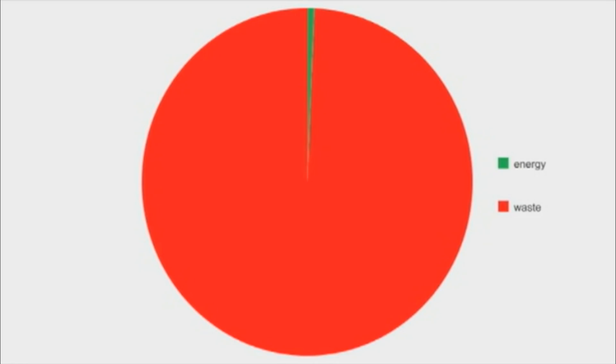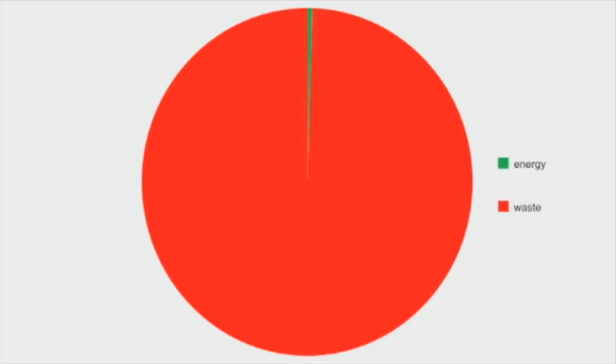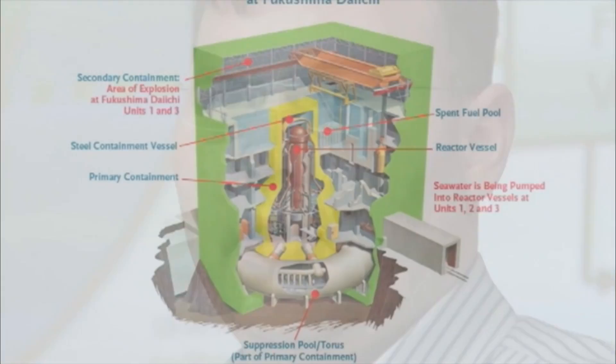The heavy water reactor will use about 0.7% of the uranium's energy value, and the light water reactor will use about half of 1%. They both do terrible.